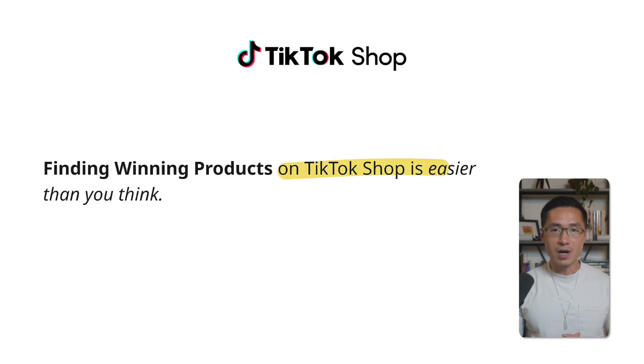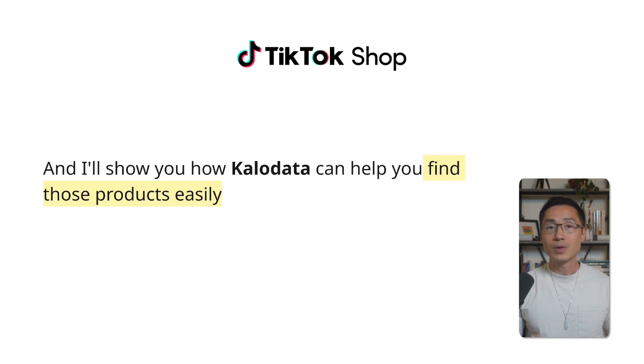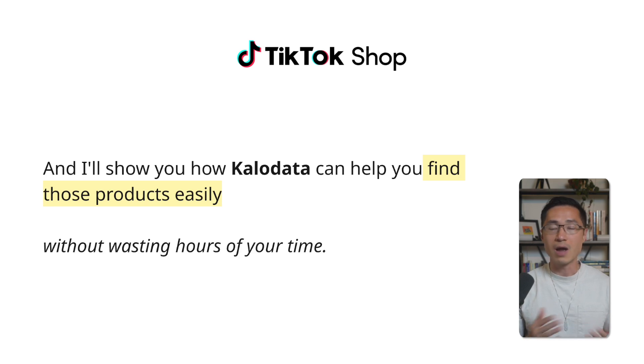Finding winning products on TikTok Shop is actually easier than you think. In this video, I'm going to break down the exact criteria that makes up a winning product on TikTok Shop, and then I'll show you how this tool called CaloData can help you find those products easily without having to waste hours of your time. So let's get right into it.